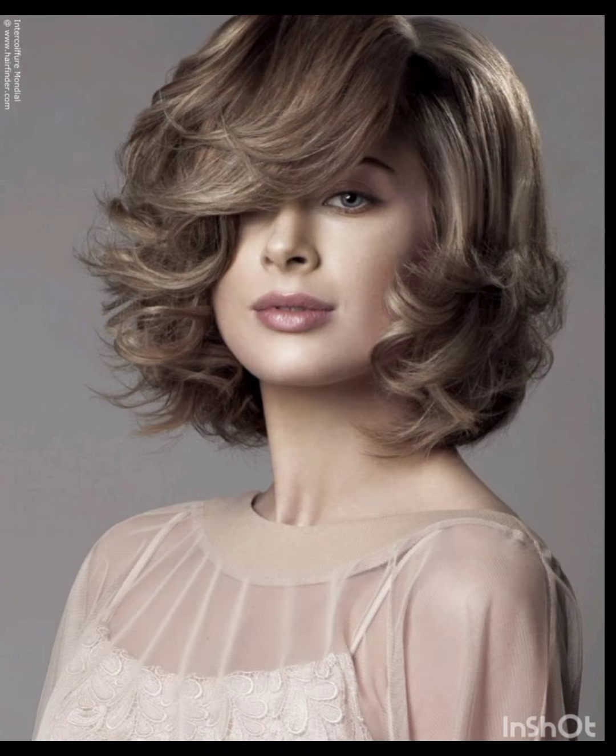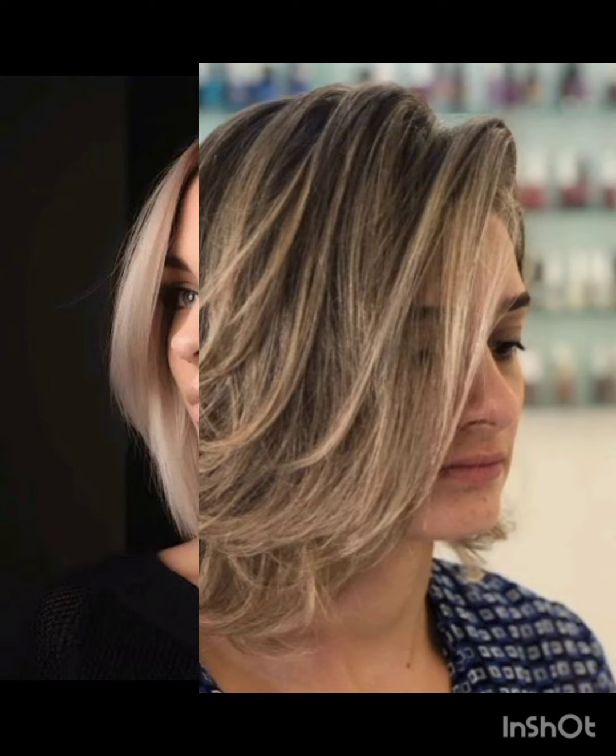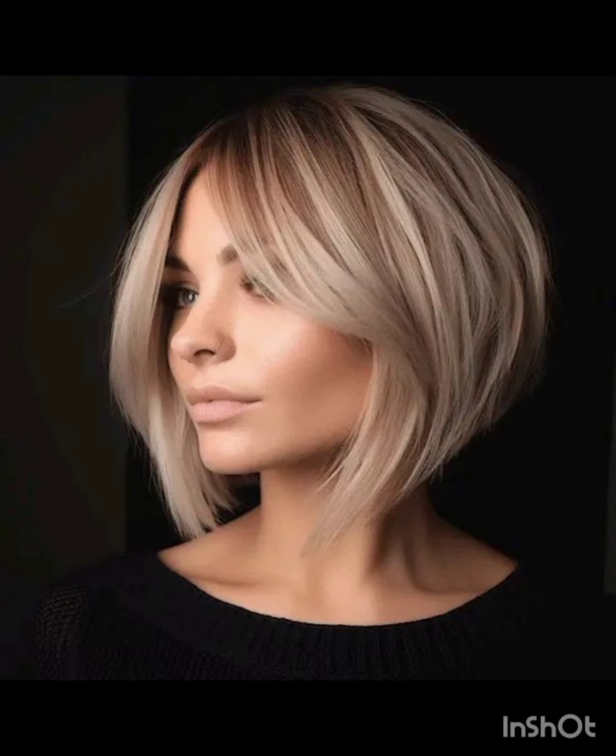Pixie cuts can be enhanced with various accessories to add flair and personality. Consider trying headbands, hair clips, bobby pins, scarves, and headbands. Choose thin or wide headbands to keep hair off your face or add a pop of color. Use stylish clips or pins to create different looks and secure sections of your hair. Tie a scarf or band around your head for a chic look.